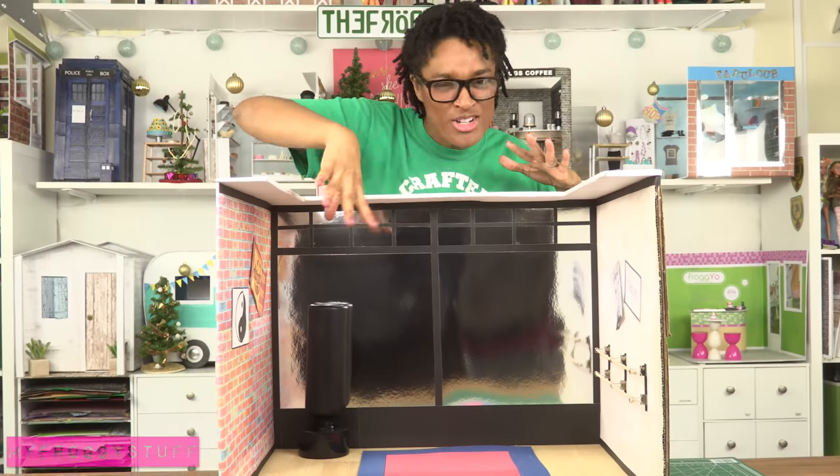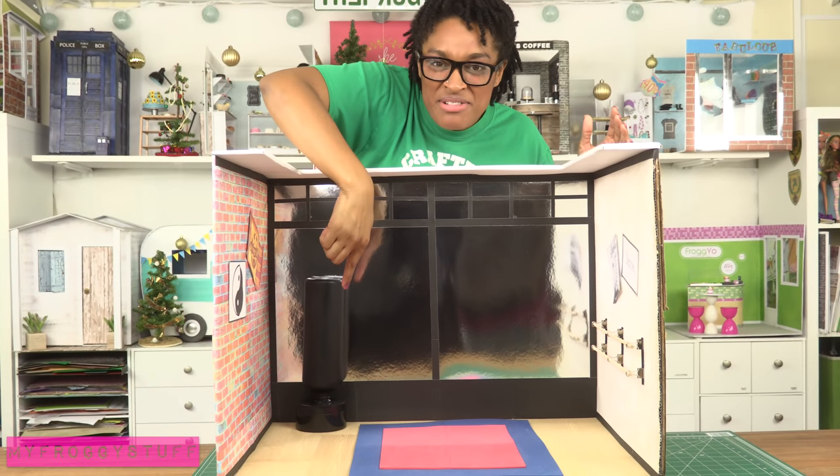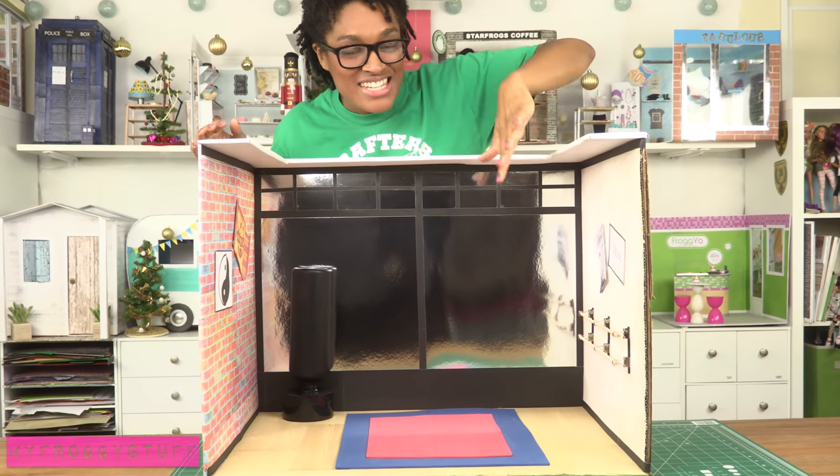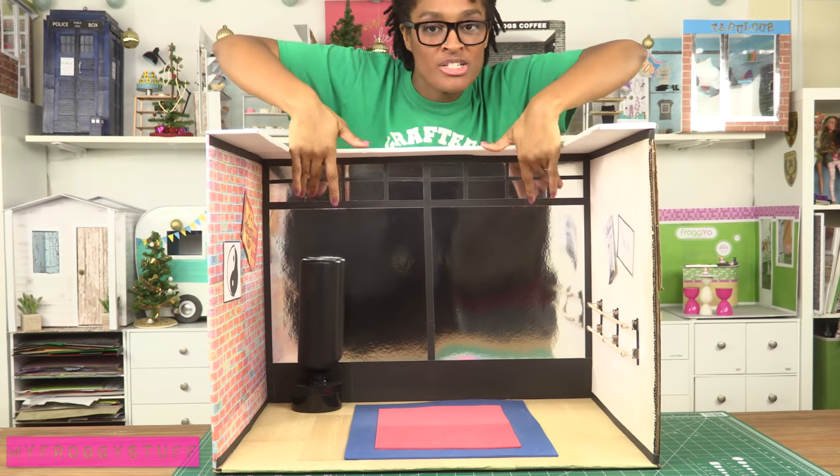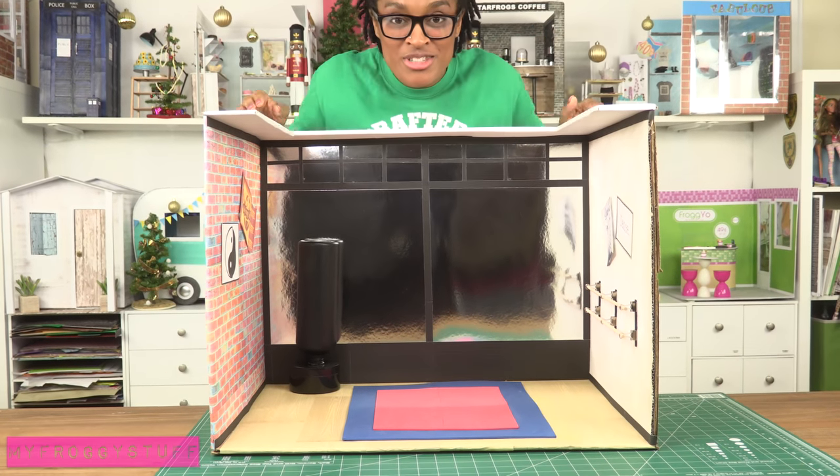Our martial arts and ballet studio — on one side the dolls can do martial arts and there's even a little punching bag. On the other side we have ballet with a ballet bar and a large mirror for everyone to use.